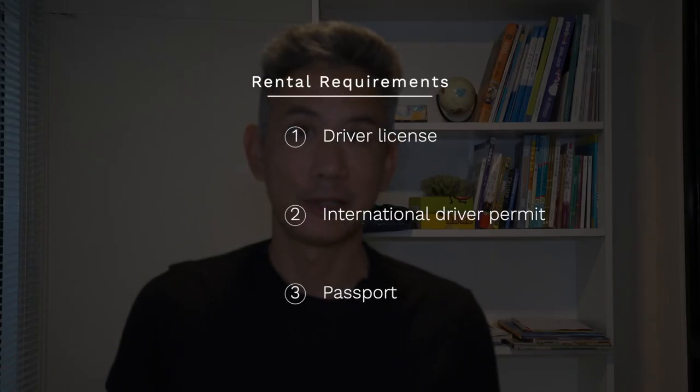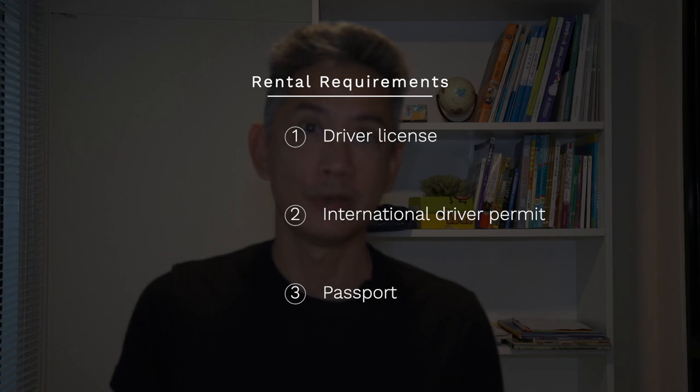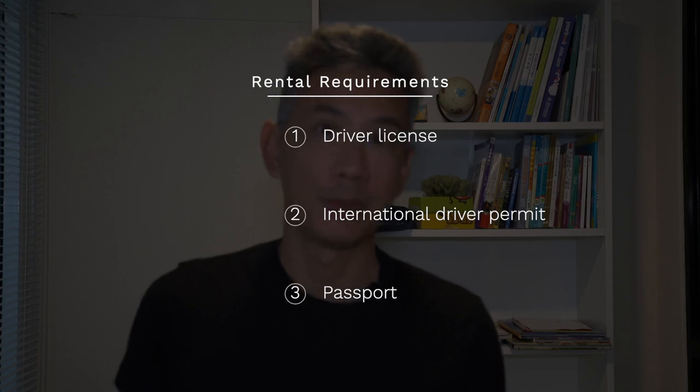When you're ready to rent a car, here are the things you're going to need: your driver's license, and an international driver permit. This can vary — some places will rent to you without it — but I highly recommend you have one, and the major companies are going to require it. You're also going to need your passport.